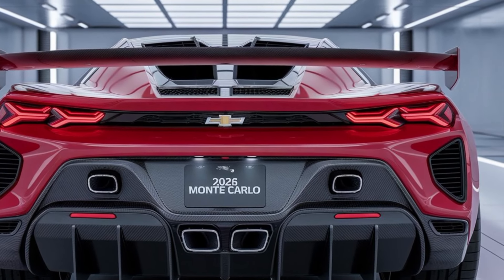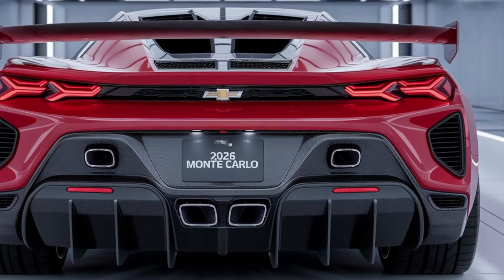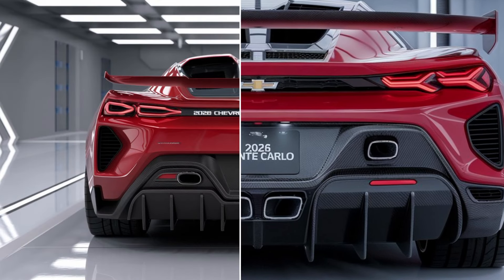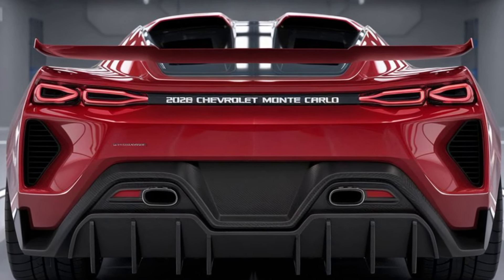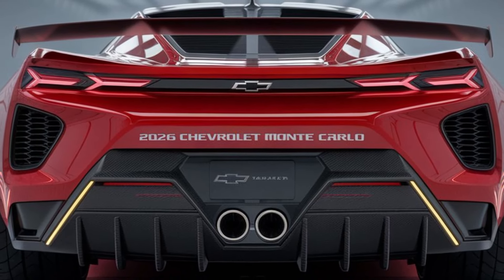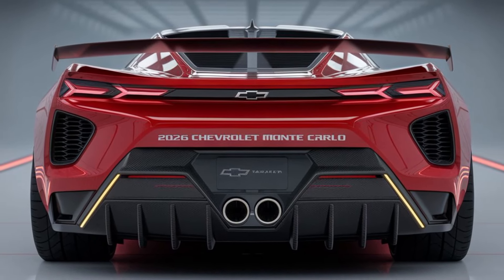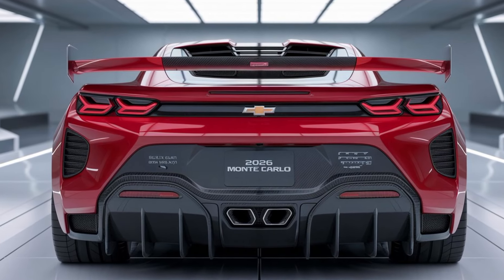Welcome back, car enthusiasts. Today, we're diving into a name that's synonymous with style, performance, and American muscle — the iconic Chevrolet Monte Carlo. But this isn't just a nostalgia trip; this is the all-new 2026 Chevrolet Monte Carlo, a modern reimagining of a classic legend. Chevrolet has taken the Monte Carlo's heritage and injected it with contemporary flair.